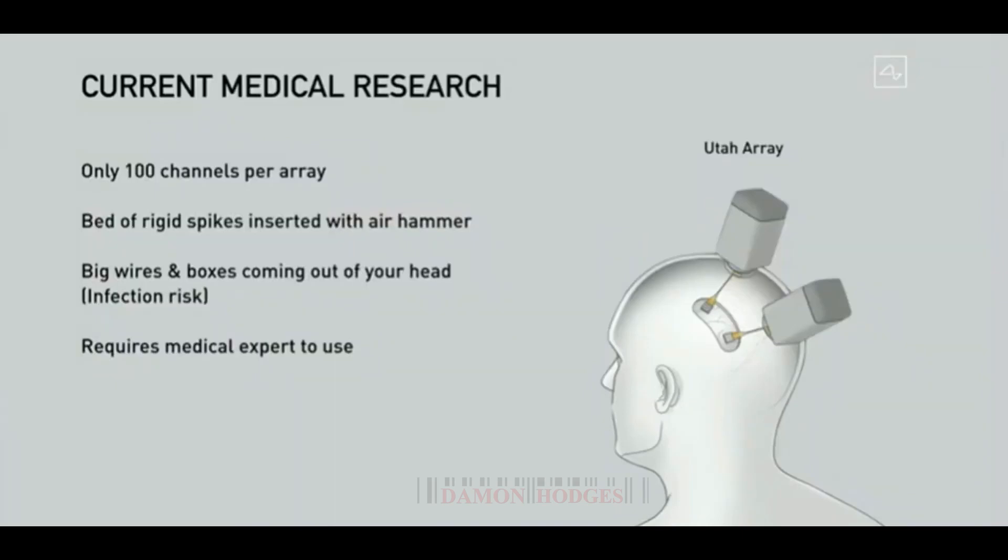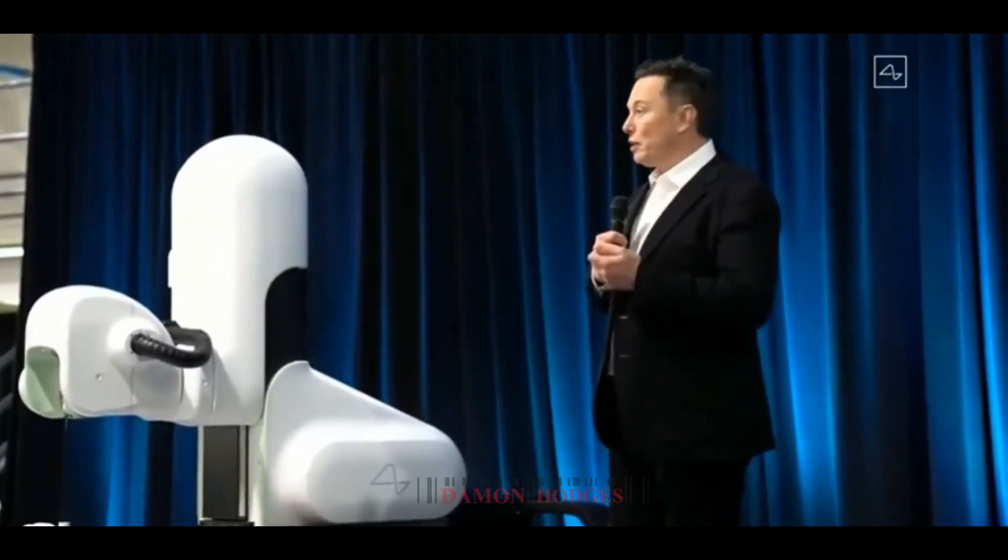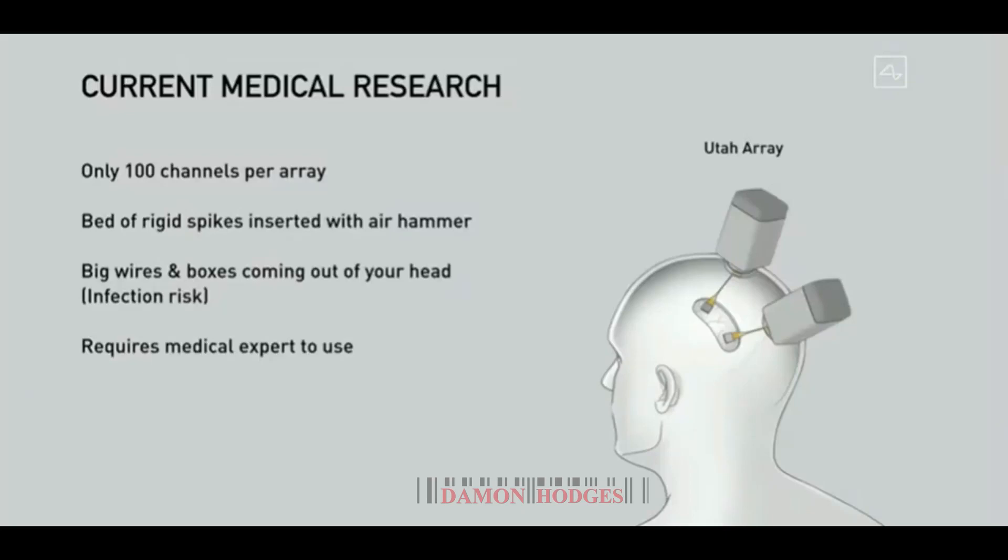Current medical research has shown that you can read neurons in a human brain. Something called the Utah array has about a hundred channels per array, but it's like a bed of rigid spikes that's literally inserted with an air hammer — which is slightly discomforting. There are wires and a box on your head, so there's infection risk and it looks pretty weird.